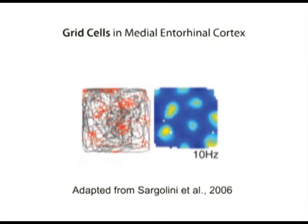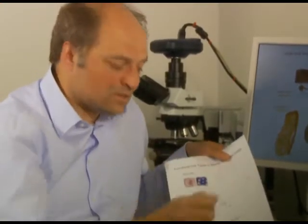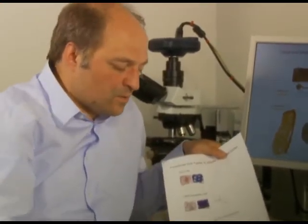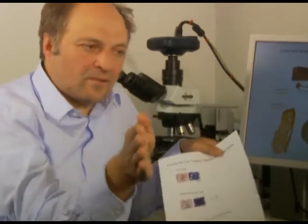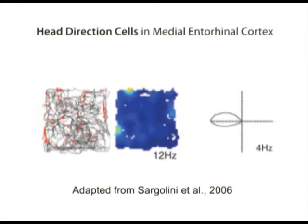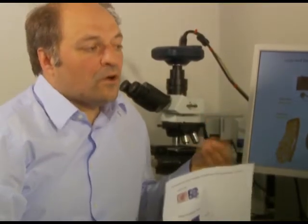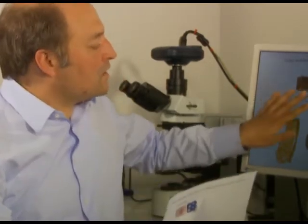Some are grid cells that seem to break the space into little firing spots, much like a grid over a street map, and head-direction cells that fire as a function of where the animal faces — these cells are thought to form a compass for the animal. What we did not know is how they are arranged in relationship to the cortical architecture, and that's what Andrea will next elaborate on.